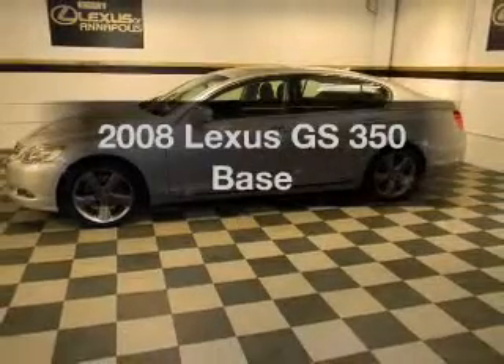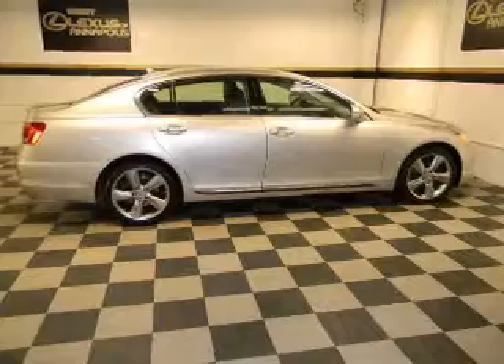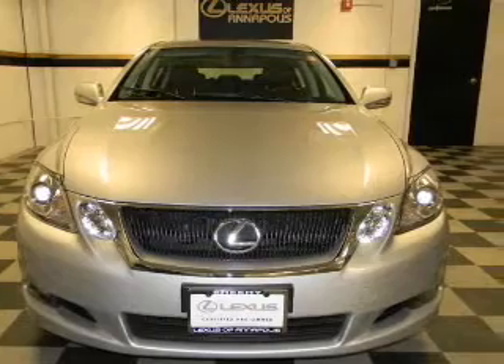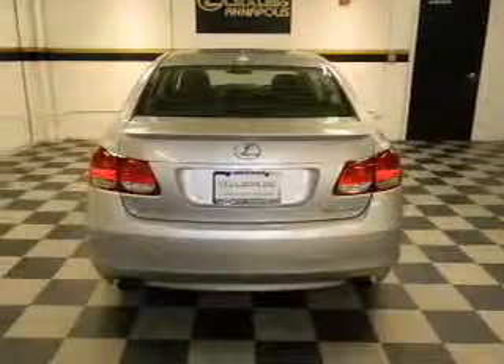Check out this 2008 Lexus GS350. If you're looking for an automobile with great attributes, look no further. With a solid six-cylinder engine connected to a smooth shifting six-speed automatic transmission, premium wheels lend a distinctive appearance.